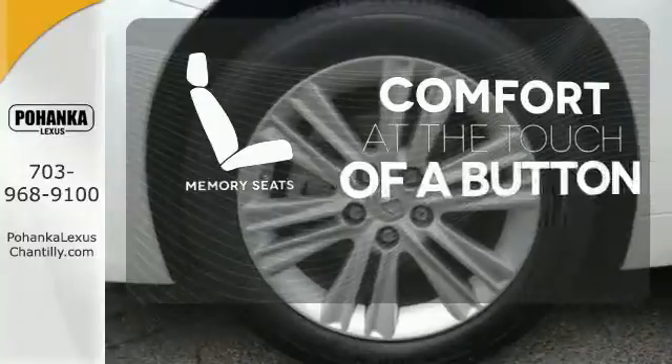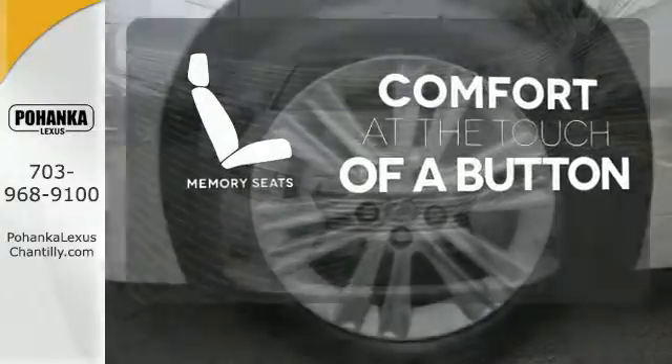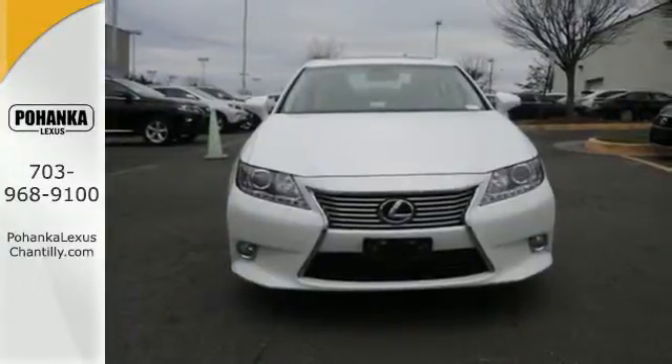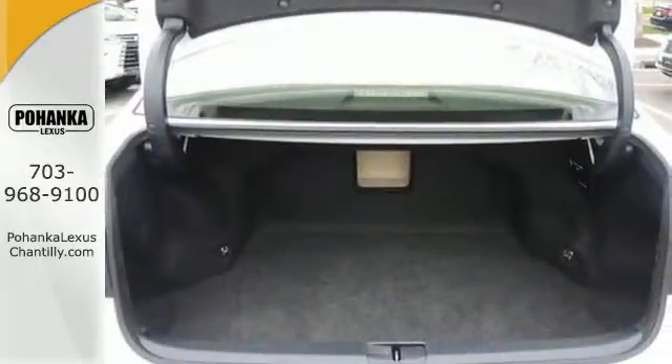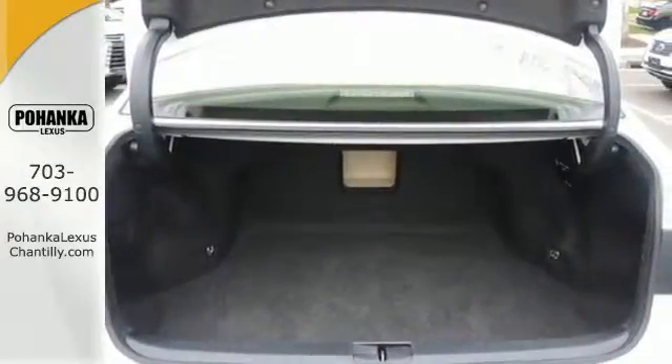Get comfortable with the touch of a button thanks to the memory seats. Lexus is known for offering an abundance of comfort, but the 2013 ES was also highly rated for overall dependability.